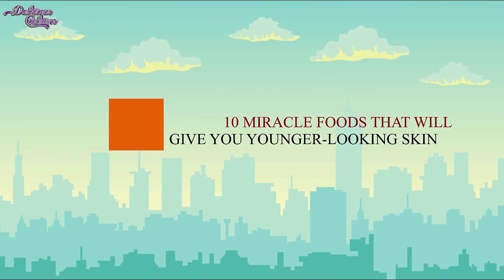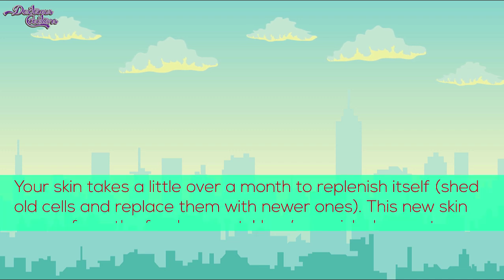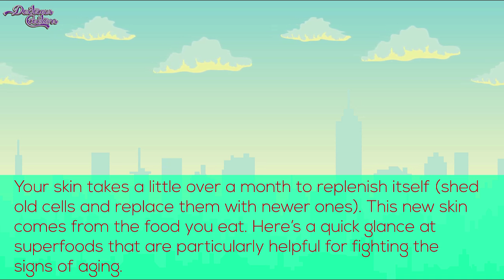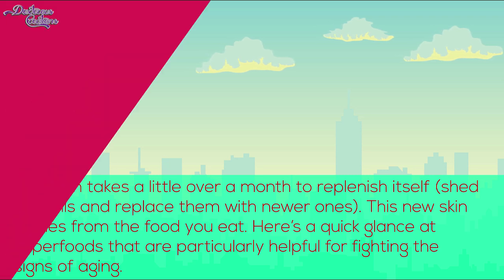10 Miracle Foods That Will Give You Younger Looking Skin. You are what you eat — this is absolutely true when it comes to healthy and glowing skin. Your skin takes a little over a month to replenish itself, and this new skin comes from the food you eat. We've got you covered with some easy ways to incorporate these skin essentials that will keep you looking younger for longer.